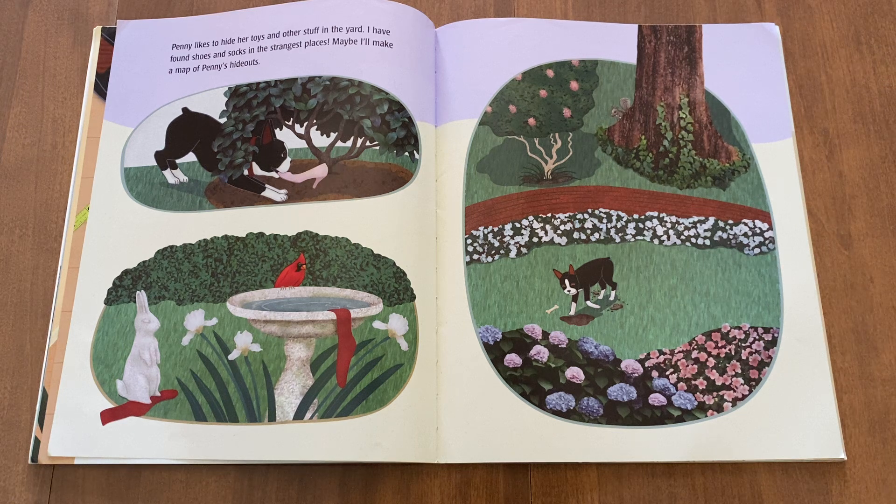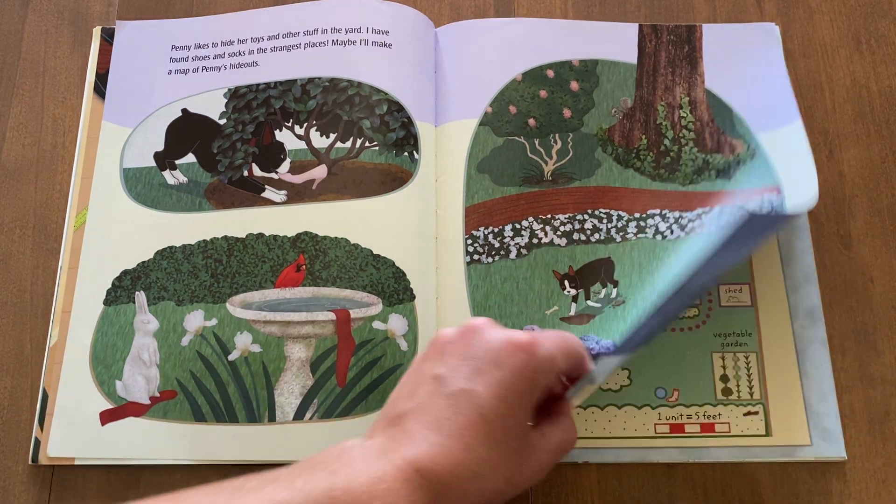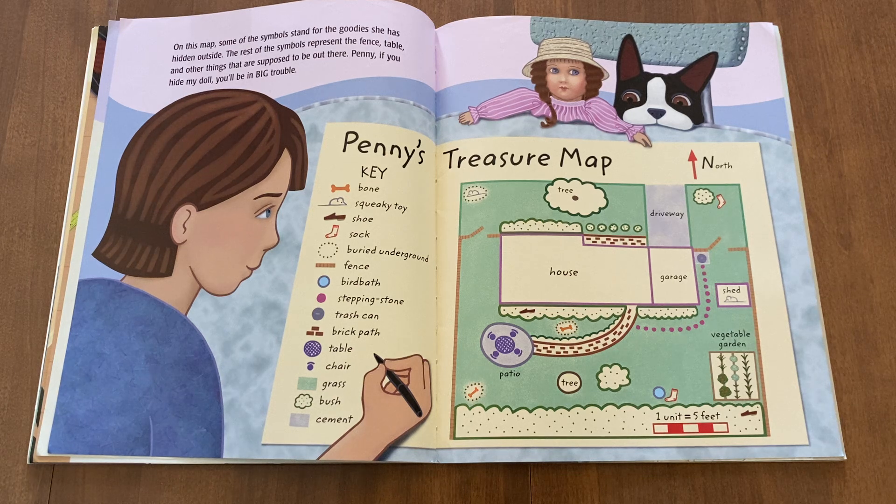Penny likes to hide her toys and other stuff in the yard. I have found shoes and socks in the strangest places. Maybe I'll make a map of Penny's hideouts. On this map, some of the symbols stand for the goodies she has hidden outside. The rest of the symbols represent the fence, table, and other things that are supposed to be out there. Penny, if you hide my doll, you'll be in big trouble.